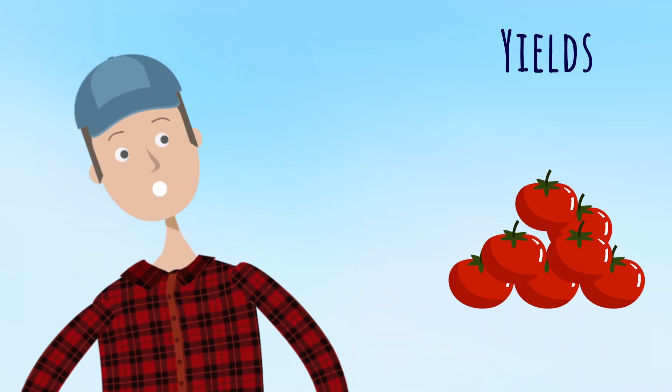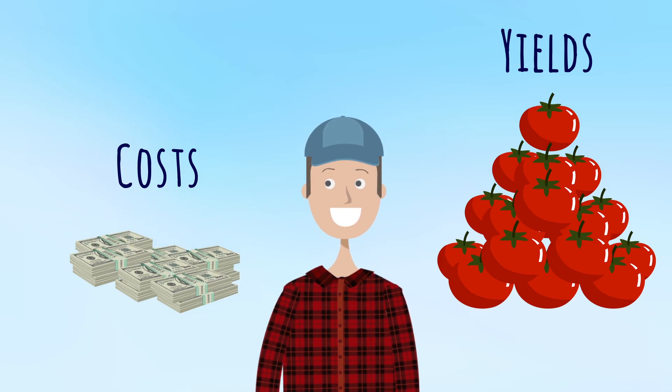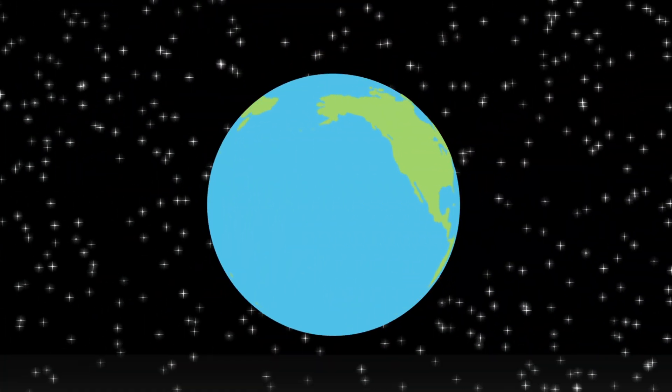For farmers, this means increased yields, cost savings due to reduced irrigation requirements, and even further cost savings as there is no longer any need to plow. Lower costs and increased yields result in greater profits. For the environment, there are a number of benefits.